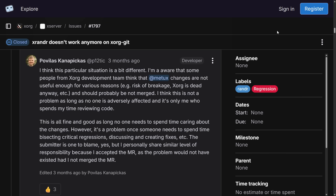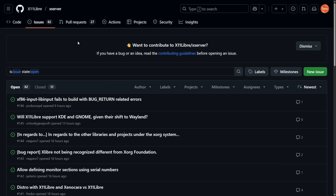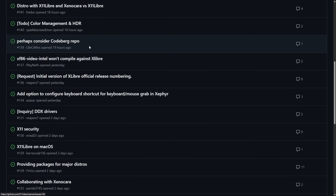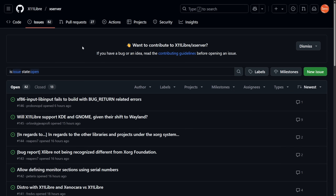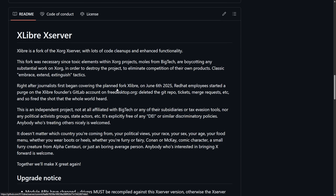Even with these regressions, this wasn't enough to outright ban Enrico from contributing, as he has made many contributions over the last year and was one of the top contributors to the X11 project. Clearly he is passionate, but does not agree with the philosophy of freedesktop.org. This all led to a new fork of the Xserver under the X11 Libre project, with a readme calling it the Xlibre Xserver — a fork of the Xorg Xserver with code cleanups and enhanced functionality. It's probably about time that Enrico moved on and forked his own project.